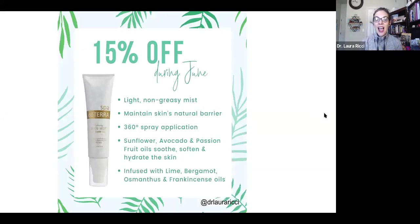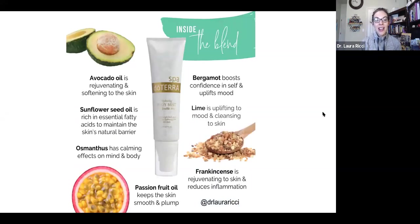The beautiful hydrating body mist is 50% off. It's not greasy, it helps with the skin's natural barrier, and it has a really nice 360-degree spray application — so it doesn't matter if you spray it upright or upside down, it's going to come out. It's infused with some really beautiful essential oils. It has avocado oil, sunflower seed oil, osmanthus — you're never going to see osmanthus sold as a single oil, so it's nice to get it in this blend — passion fruit oil, and then bergamot, lime, and frankincense. These all work together, helpful for the skin, helping to calm the mind and uplift the mood. I'm really excited about the beautiful mist being on sale.